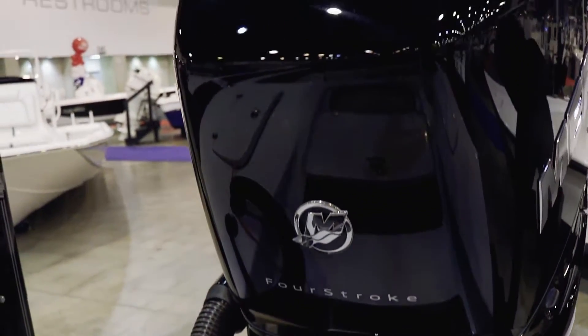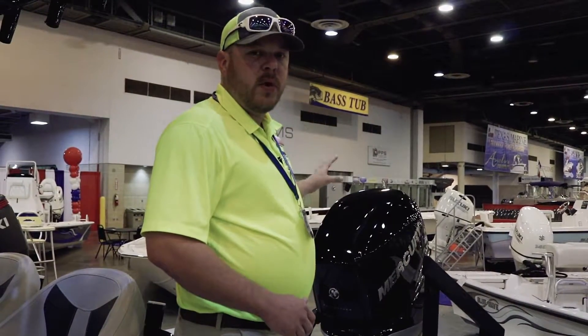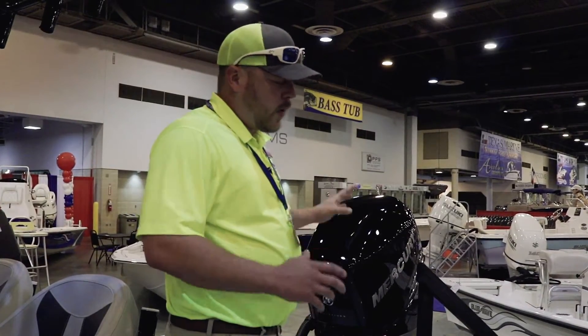This boat is going to have a Mercury Verado 300 on it. This thing will move this boat like you would not believe — great boat.